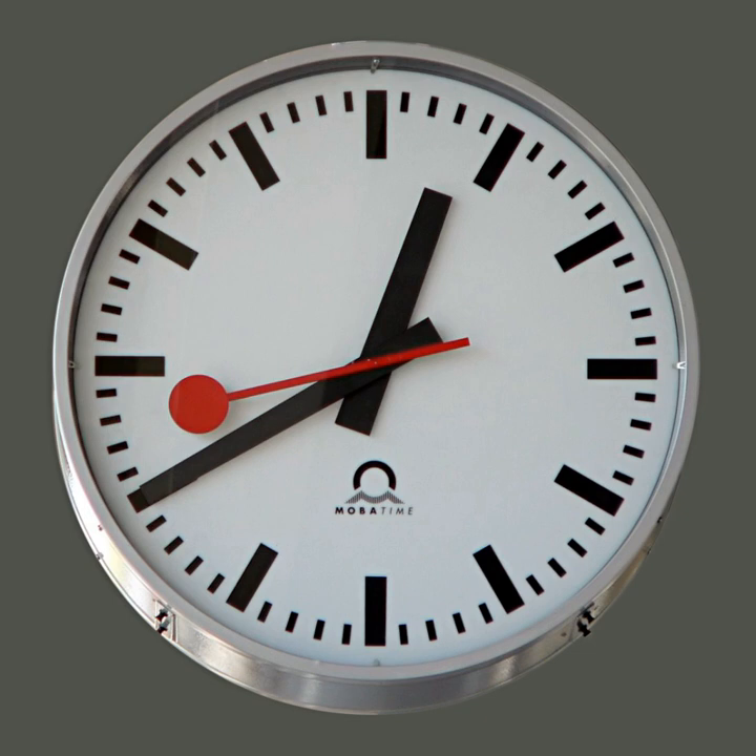A clock is an instrument used to measure, keep, and indicate time. The clock is one of the oldest human inventions, meeting the need to measure intervals of time shorter than the natural units: the day, the lunar month, and the year. Devices operating on several physical processes have been used over the millennia.